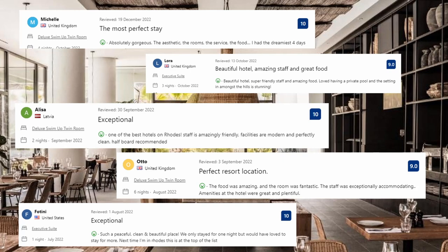Now let's see what the guests said about this place. Absolutely gorgeous — the aesthetic, the rooms, the service, the food. I had the dreamiest 4 days; one of the best hotels on Rhodes. Staff is amazingly friendly. Facilities are modern and perfectly clean. The food was amazing and the room was fantastic. The staff was exceptionally accommodating. Amenities at the hotel were great and plentiful.